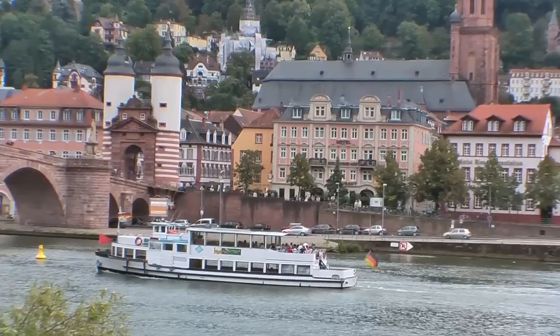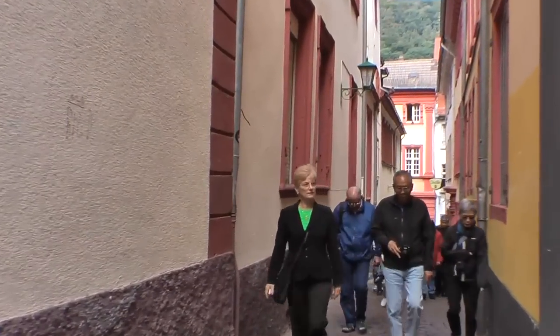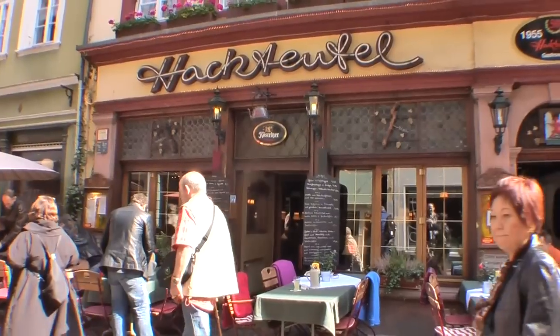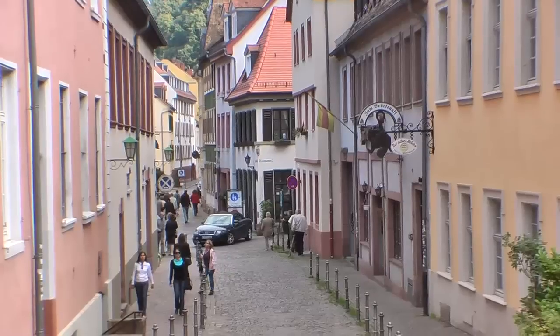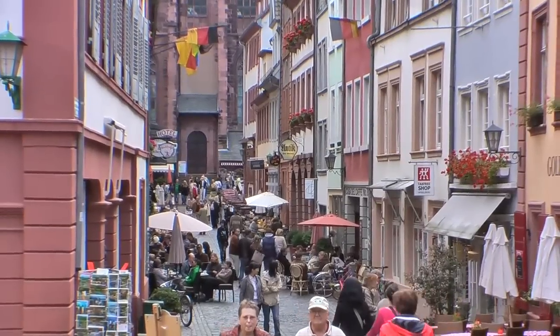Most people who come through Heidelberg on a bus tour of Europe unfortunately only get a quick look at the castle, a snapshot glimpse of the town below, and then re-board the bus to leave. They don't experience the genuine old world charm of the city itself, which is a crying shame because this town is well worth visiting for several days.